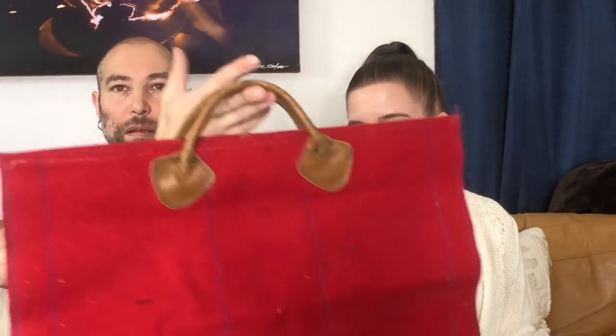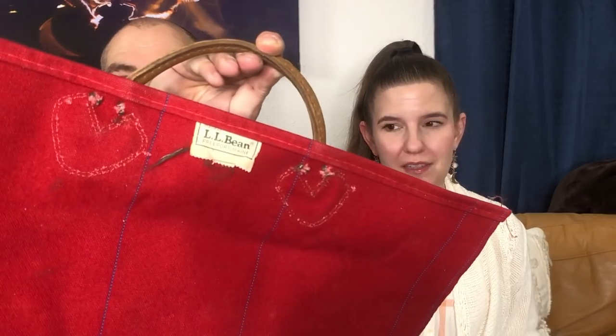I found this — Amy thinks it's for carrying firewood. It's from L.L. Bean. We love selling this brand. It's got nice leather handles and it's thick canvas. It could just be for sitting on like a mat. I don't know what it is, but it's L.L. Bean — we'll look it up. We haven't looked this stuff up yet.